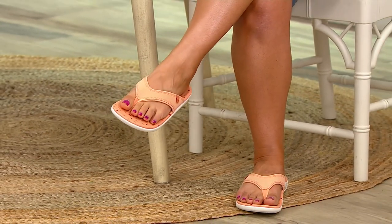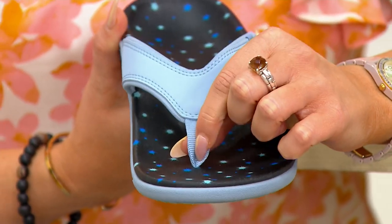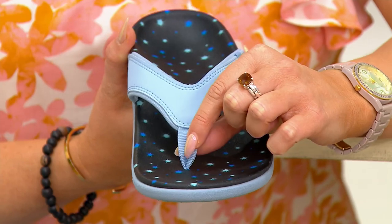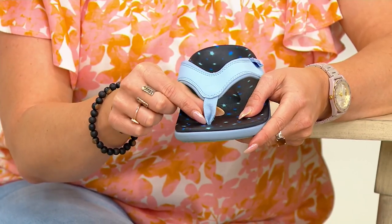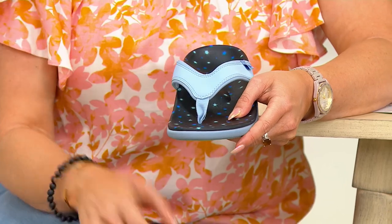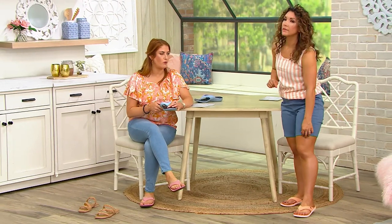It's not just a flip-flop — calling it that is almost an insult. It's a thong sandal, and they're cute and sporty. This is a travel shoe, a sightseeing shoe, a pool shoe — that live-in summer sandal always by the front door. The toe post is soft, like a ribbon. It's not a hard piece of plastic; it's malleable and movable, so if you've had bad experiences with toe posts before, try these.